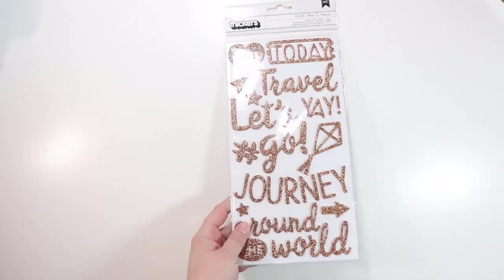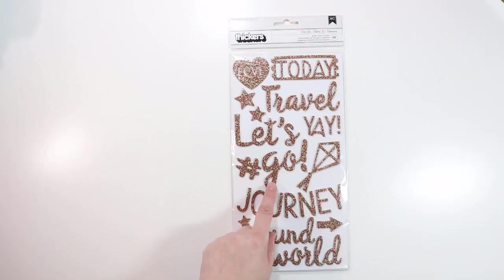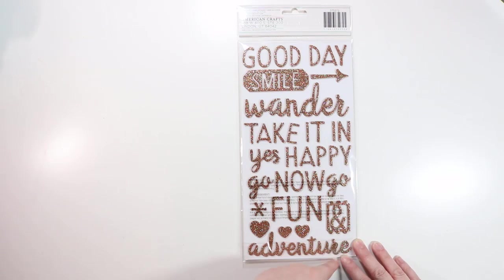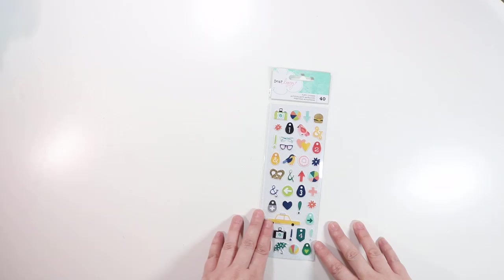These are from Shimelle's Go Now Go collection — a copper glitter foam thicker with mostly phrases plus a few icons. We have 'Today' which looks like a ticket, 'Travel,' 'Let's Go,' 'Yay,' 'Journey,' 'Around the World' — and I like how 'the' is cut out. There's also a word 'love' cut out up top. The back has 'Good Day,' 'Smile,' 'Wander,' 'Take it In,' 'Yes,' 'Happy,' 'Go Now Go,' 'Fun,' and 'Adventure,' with a few little icons mixed in.